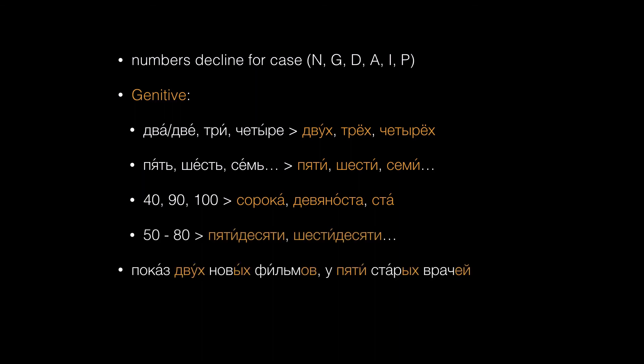When the number itself is declined, adjectives and nouns that follow will be in the plural in the same case as the number. Показ двух новых фильмов, у пяти старых врачей. In compound cardinal numbers, like 22, every element of the number changes for case — for example, до двадцати двух часов.